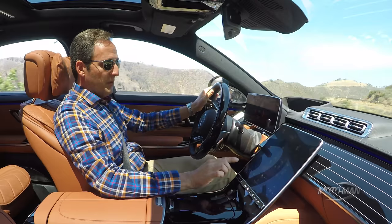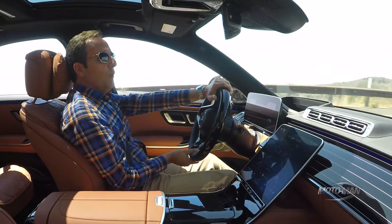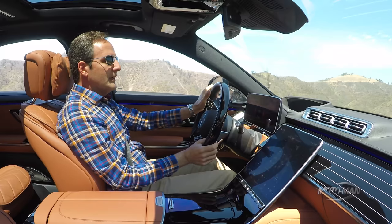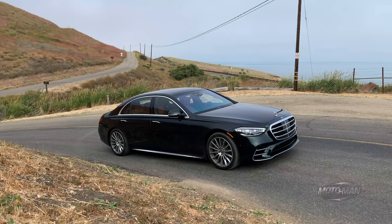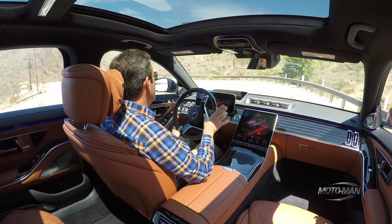When you switch it into Comfort Mode and push it a bit more aggressively, yeah, it starts to feel like an S-Class. But more importantly, when you drive this thing around town in Comfort Mode — God, is it elegant. Let's put the different levels of urgency aside and switch back into Sport Plus Mode for driving dynamics.